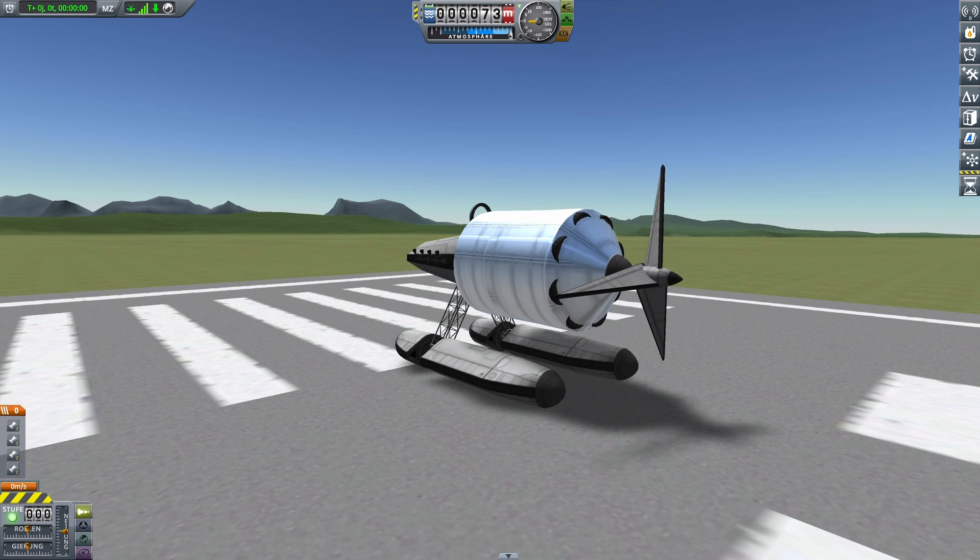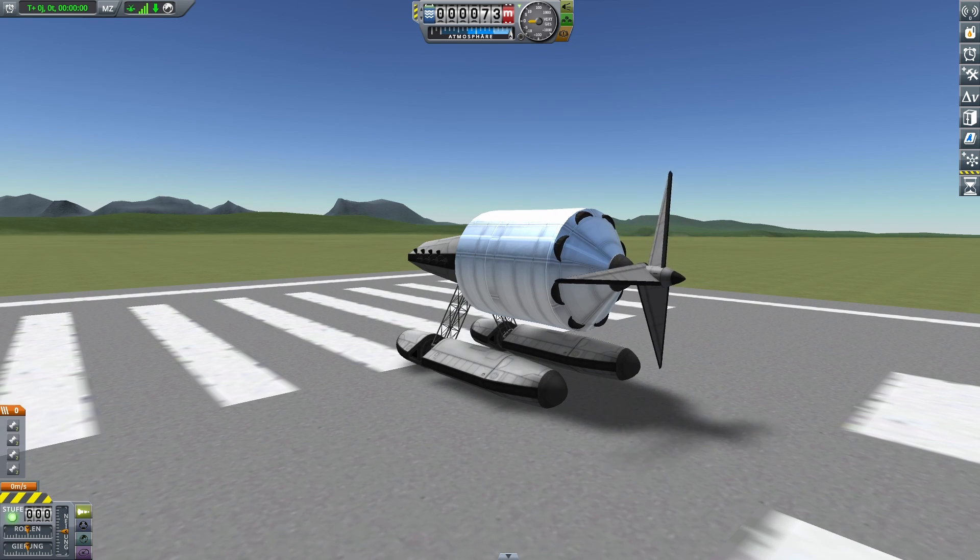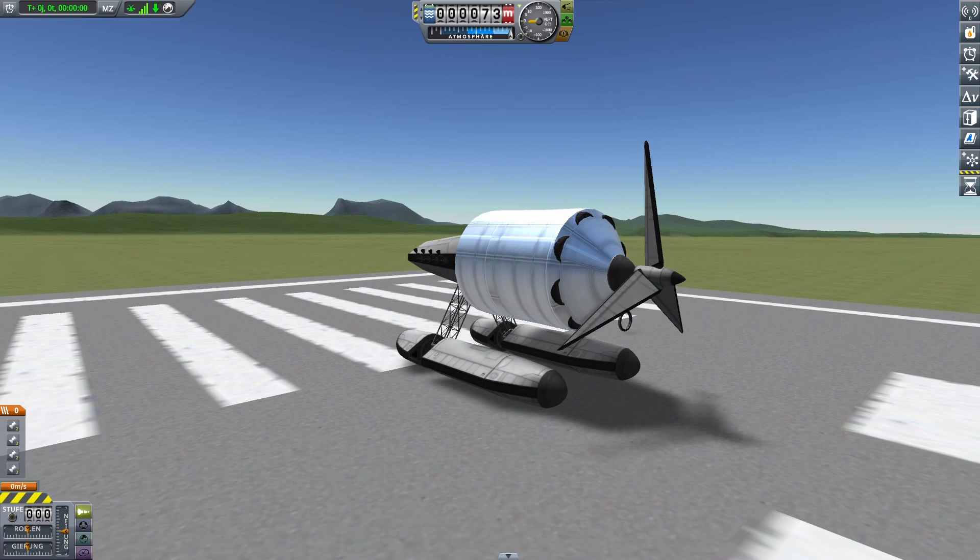Let's detach the propeller from the craft and spin it up. In contrast to normal stock propellers which use reaction wheels and trim controls to spin up, this one can be controlled directly by using the driving keys without having to switch back and forth to and from the propeller.